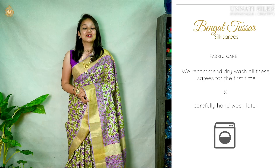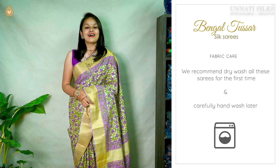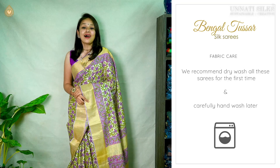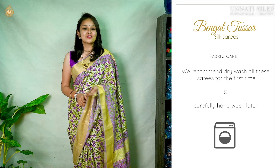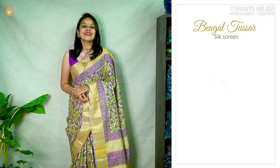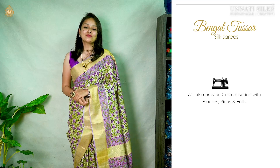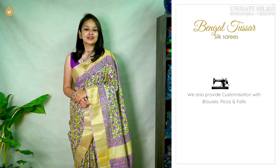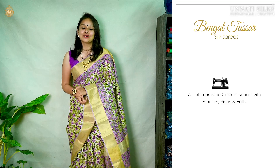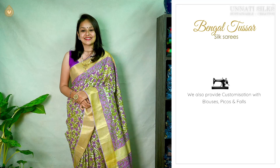Washing instructions are super simple. These are exclusive and costly sarees so we highly recommend that you only dry clean them to increase the shelf life. We do provide customizations for blouses, falls, or any other additional sari features that you have in mind — we got you covered. You can get in touch with our support team for further assistance.